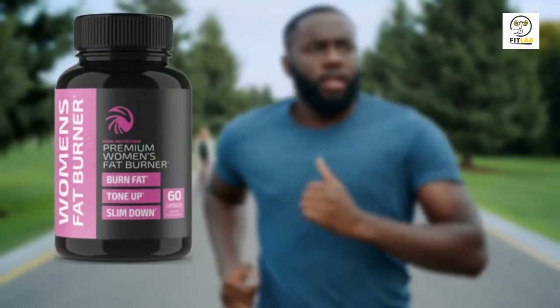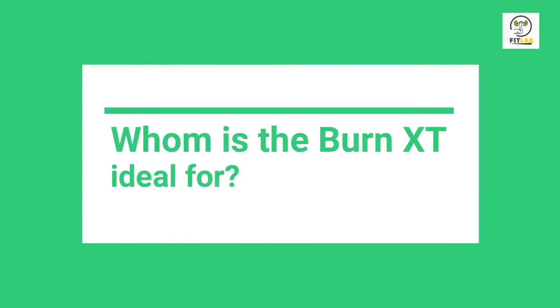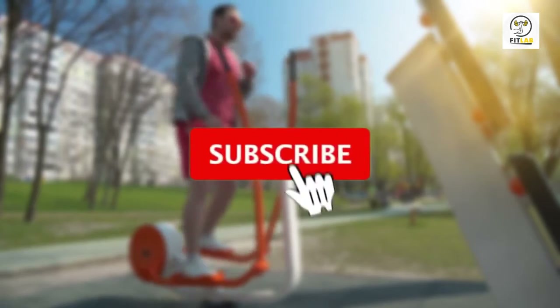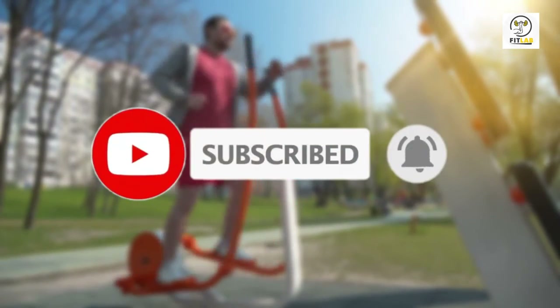Are there alternatives to Burn XT? Yes — Nobi Nutrition Premium Fat Burner and Apple Cider Vinegar. Who is Burn XT ideal for? People who want to burn fat. If you liked this video, please hit the thumbs up button and subscribe to our channel. Also, let us know which video you would like to see next from us.